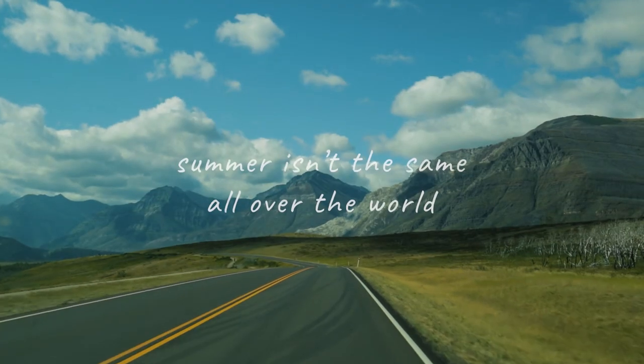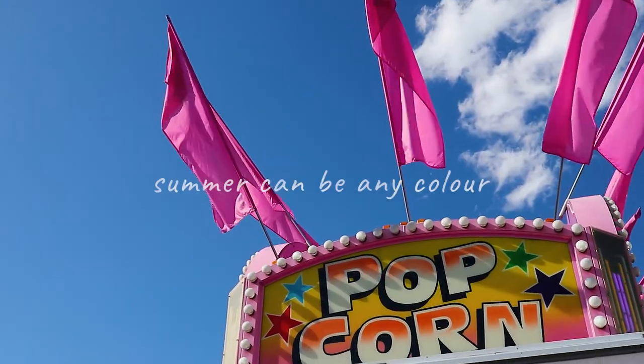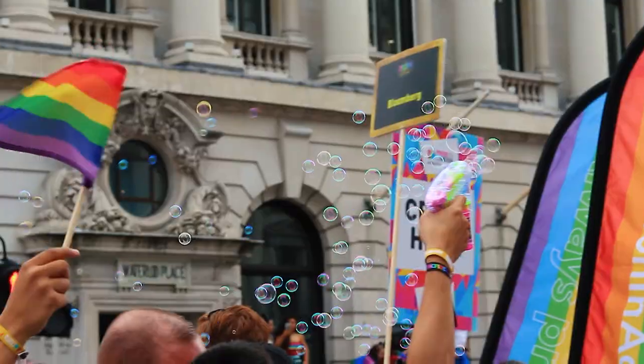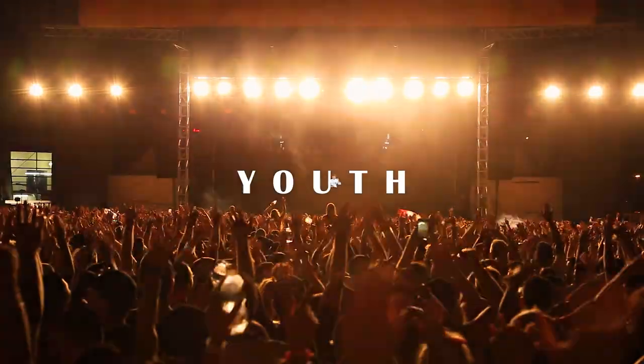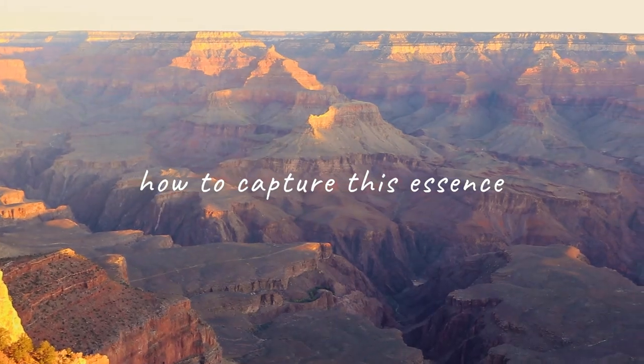But for sure this is not representative of what summer is like all over the world. So summer can be any color, really. But one thing I am sure of is that summer is a palette of saturated colors, brimming with life and youthful energy. And the challenge is how to properly capture this essence.